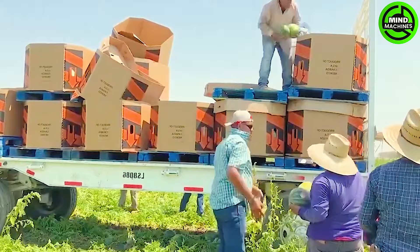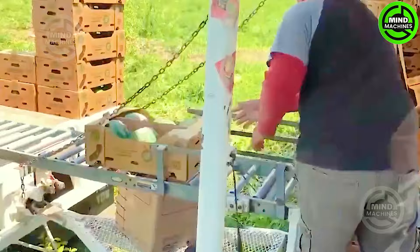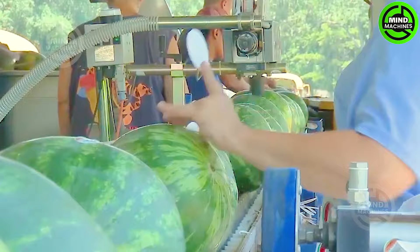Red watermelon stands out as a beloved fruit celebrated for its invigorating sweetness and juicy texture. Its popularity peaks during the summer, thanks to its high water content that aids in keeping the body hydrated amid the hot weather. Various techniques exist for cutting melons, ranging from the classic snapping fingers to the more creative approach of pinching legs.